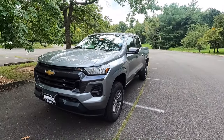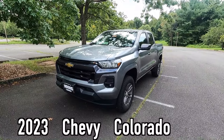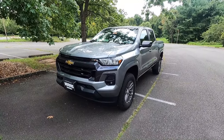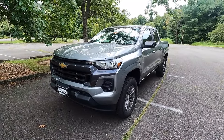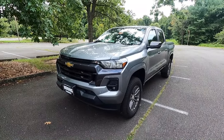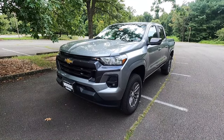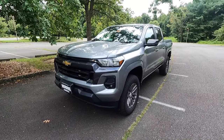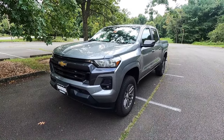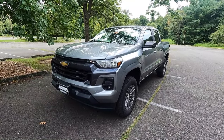Let's talk about the exterior and the performance. This is a 2023 Chevy Colorado LT and this particular one has been painted in sterling gray metallic. For 2023, the Colorado as a whole did get a redesigned interior and exterior with new engine options. The crew cab short box configuration is the only configuration you can choose from now for 2023 with the Colorado.